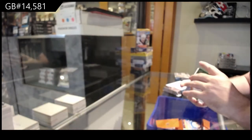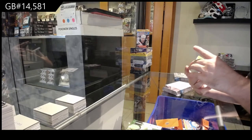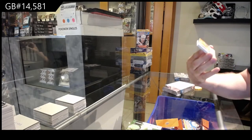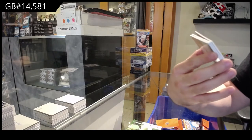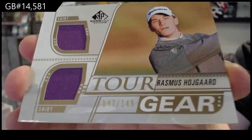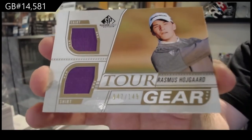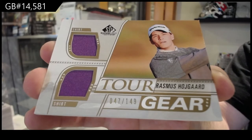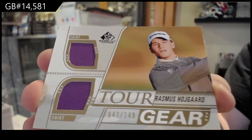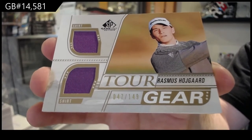Beautiful looking card. We've got number to 149 — Tour Gear of Rasmus Hogard. 149, dual shirt. There's the H-Spot on that one.